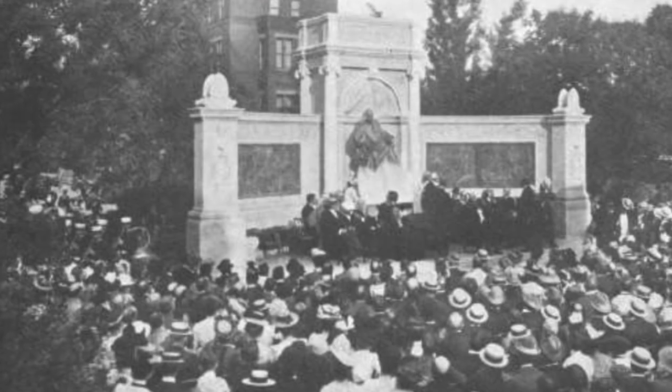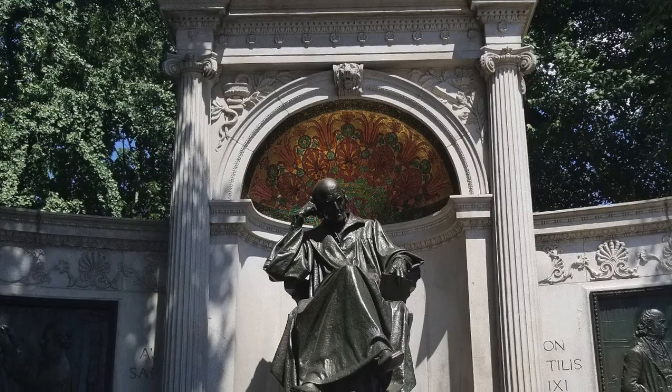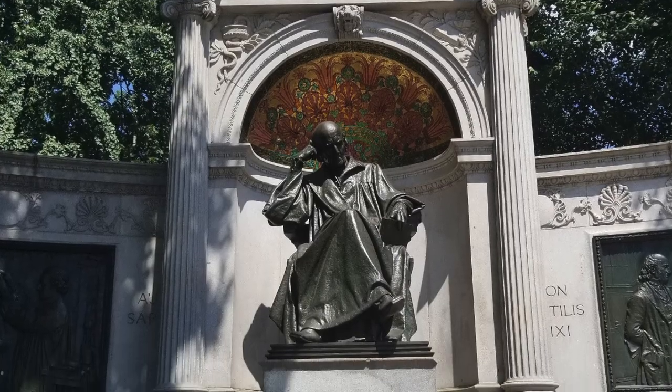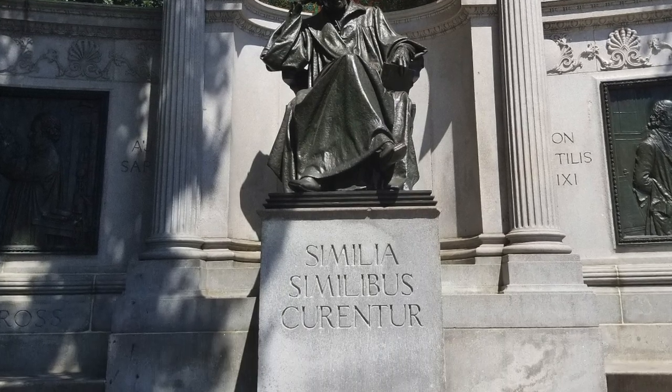It is a beautiful monument, unveiled in 1900 in the presence of President McKinley. It was funded by the American Naturopathic Association, and if you look at the pedestal on which Hahnemann sits, it says 'similia similibus curantur,' which means 'like cures like' — and that's a central tenet of homeopathy.